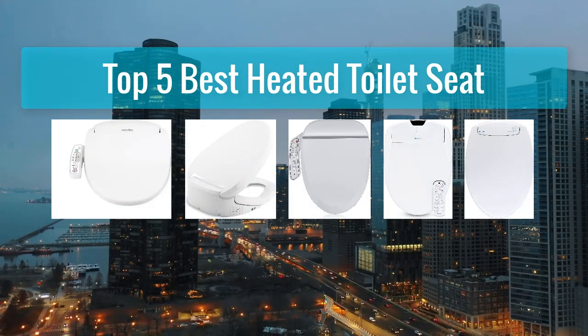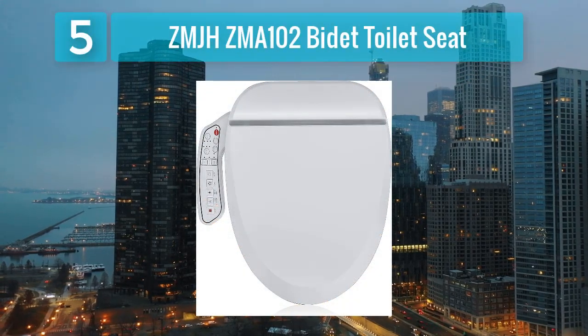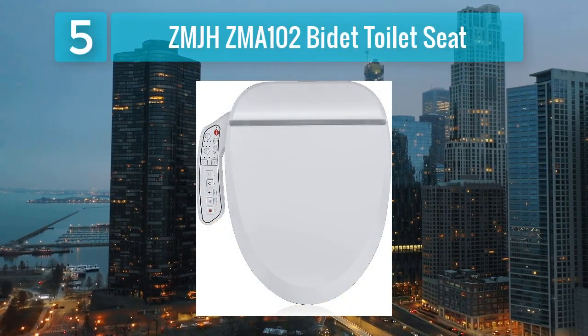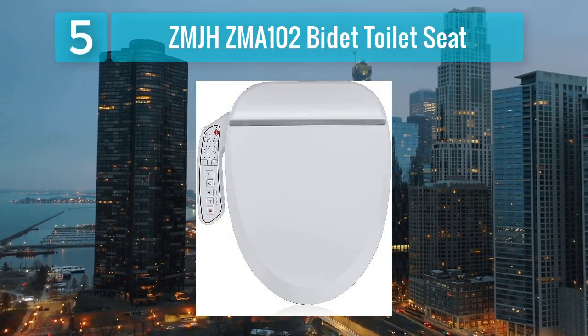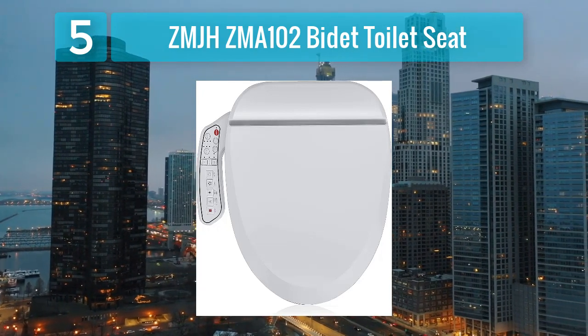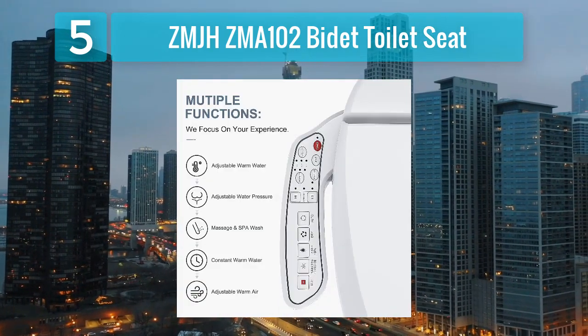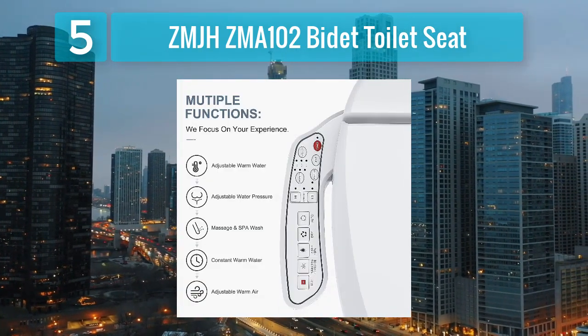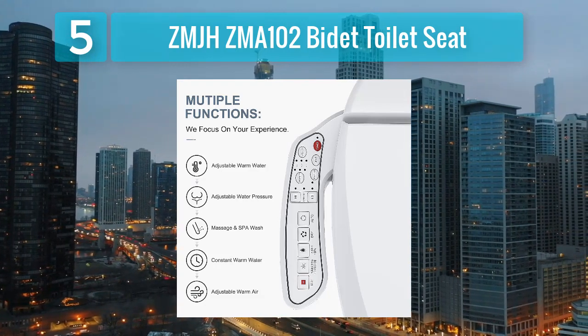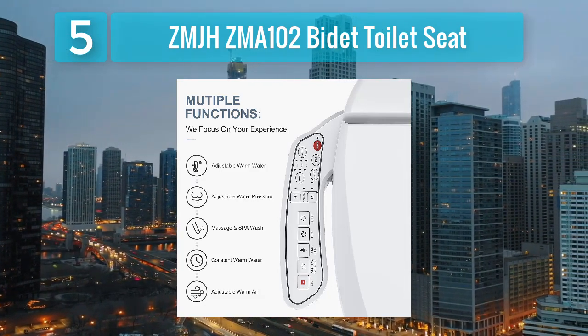Top 5 Best Heated Toilet Seat. Number 5: the ZMJ-HZMA102 Bidet Toilet Seat. The ZMJ-HZMA102 Bidet Toilet Seat is a feature-rich and affordable option for users seeking a heated seat with advanced bidet functions. This bidet seat is designed to fit most standard toilets, providing a comfortable and customizable experience for users.